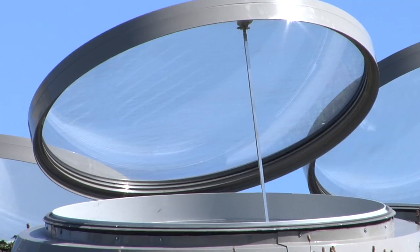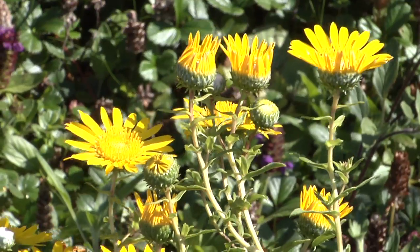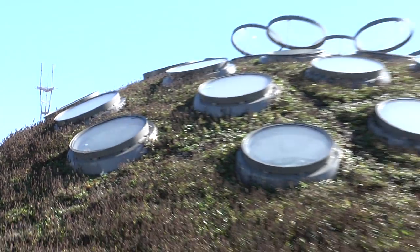Welcome to our living roof. Designed by architect Renzo Piano to mirror the natural topography of San Francisco, our roof has exactly seven hills.